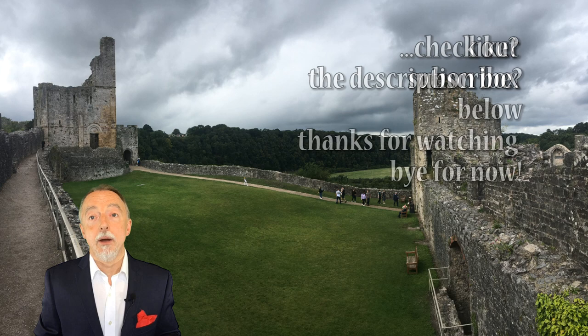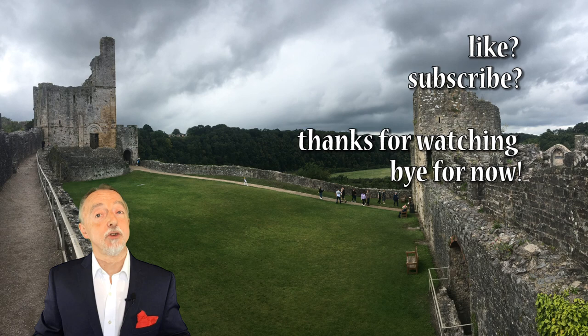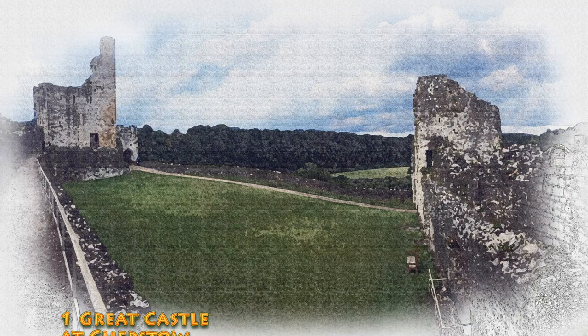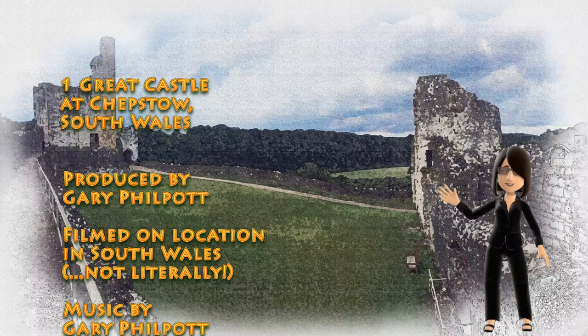If you like this video please mark it as a like, and if you want to see more videos like this then please subscribe. Apart from that, thank you very much for watching this video — bye for now, and we'll see you next time.